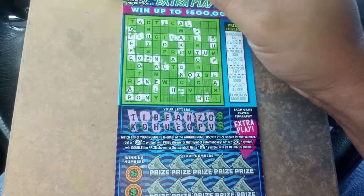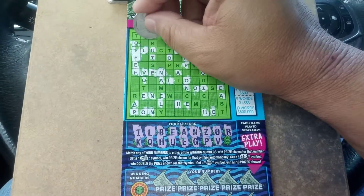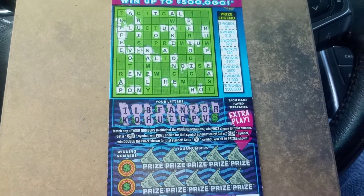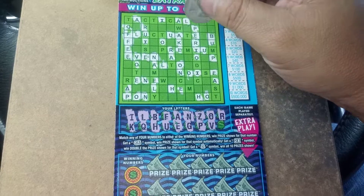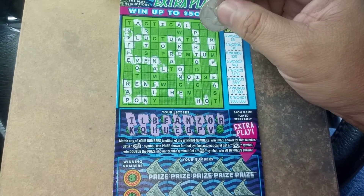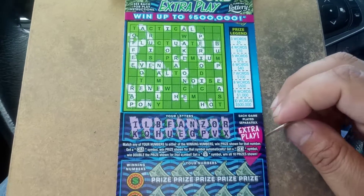We got the word even with the letter V. An R. There's an R. We got the word wrap with the letter. So we got two words. The last letter is an X.